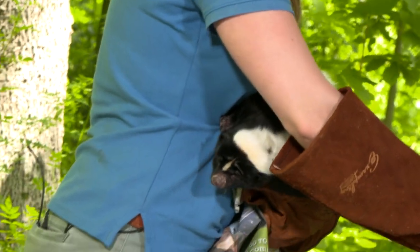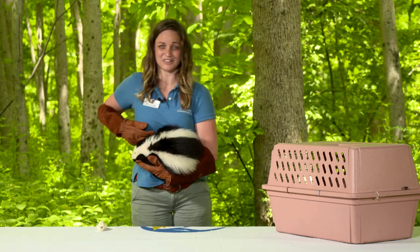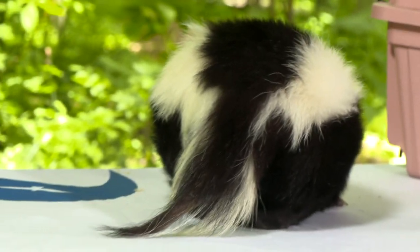Cabbage is one of four species of skunk native to North America. He is the largest species of skunk native to the United States. We also have the spotted skunk found in the southern part of Pennsylvania, but they're significantly smaller.